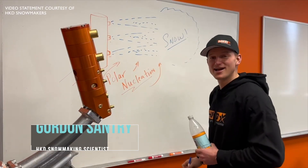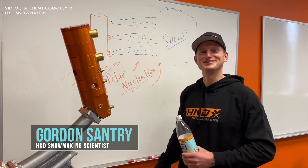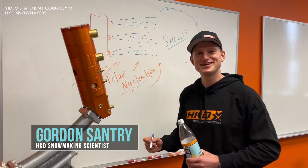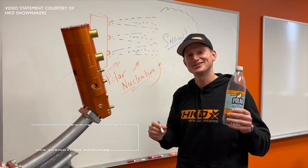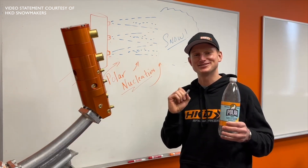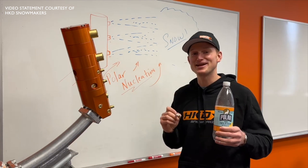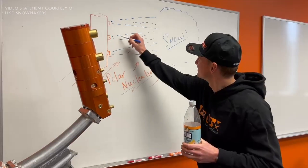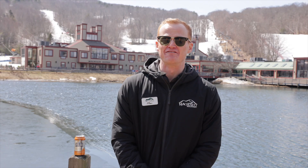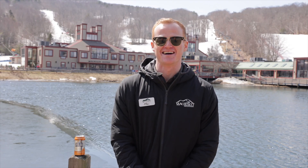I'm Gordon Santry with HKD Snowmakers. Here at HKD, we have discovered that the Polar Seltzer yields a fluffier and lighter snow crystal due to its added carbonation during the nucleation process of our snow. Plus, there's an added benefit of flavorful aromas as you're skiing down the mountain.